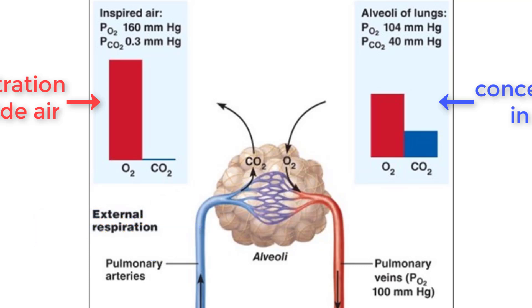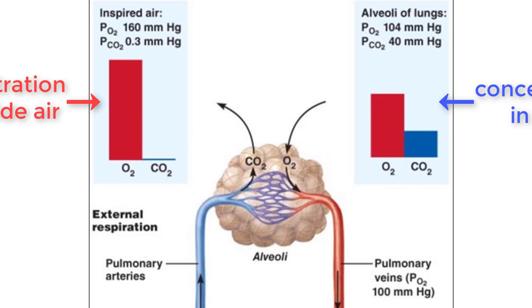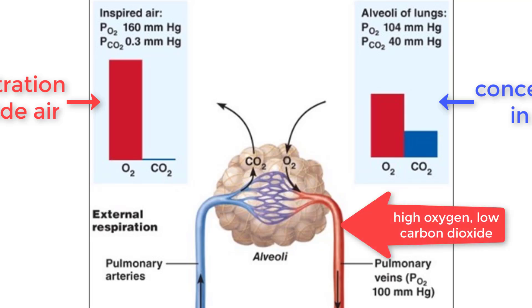When air enters the alveoli, the surrounding capillary allows for these gases to be exchanged. Molecules naturally move from a high concentration to a low concentration without energy. Due to these differences, oxygen will move into the capillary and carbon dioxide will exit the capillary and move into the outside air — no energy required. This reoxygenated blood leaves the lungs through the pulmonary veins, which bring it back to the left atrium.